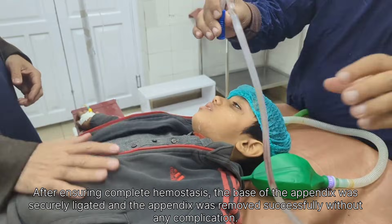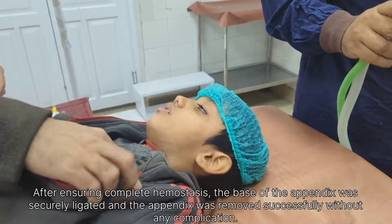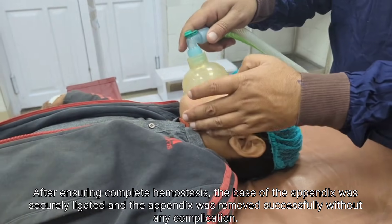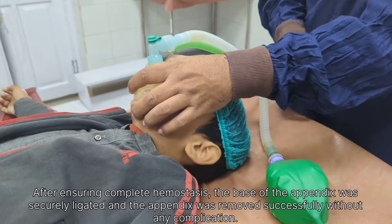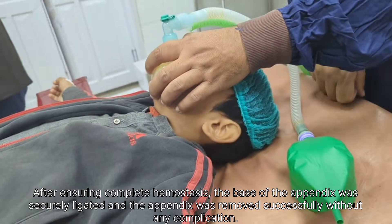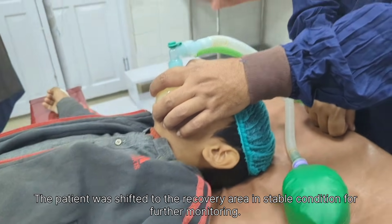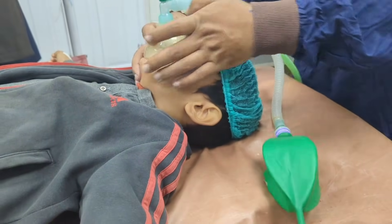After meeting the recovery criteria, including stable vital signs, adequate pain control, and satisfactory wound condition, the patient was prepared for transfer to the ward for further postoperative care. Instructions regarding wound care, activity limitation, and monitoring for signs of infection were noted for continued management.